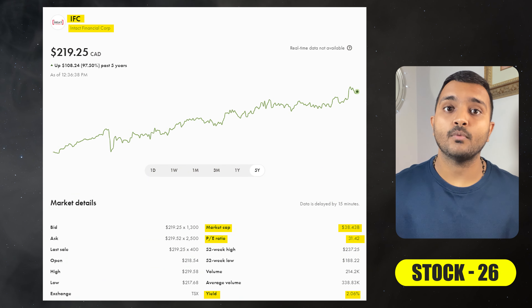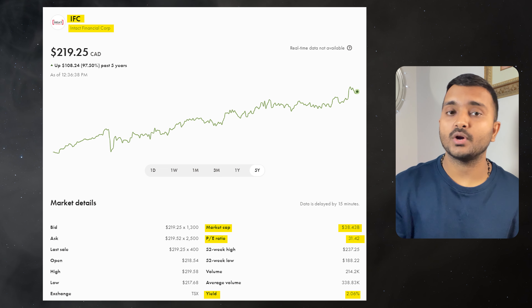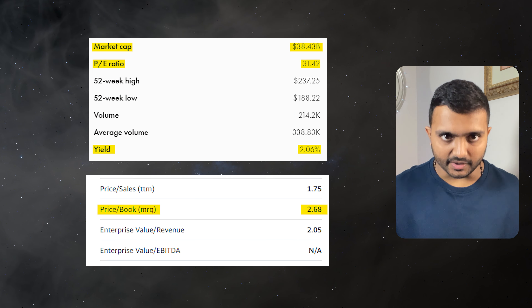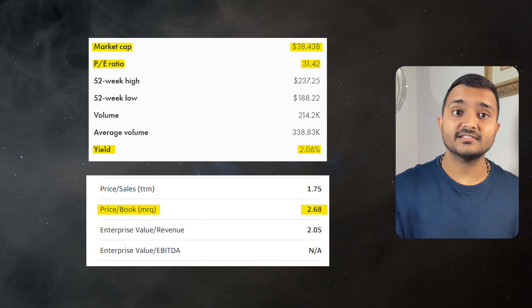The next company is Intact Financial Corporation, ticker symbol IFC, trading at around $220.16. PE ratio is 31.26 and PB ratio is 2.67. It offers a dividend yield of 2.07%. It is the largest provider of property and casualty insurance in Canada.